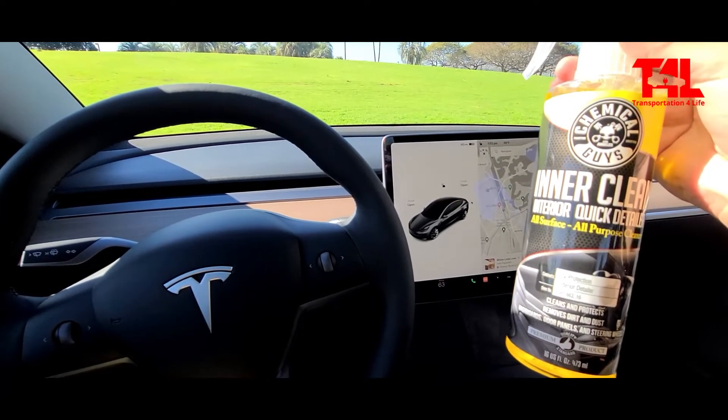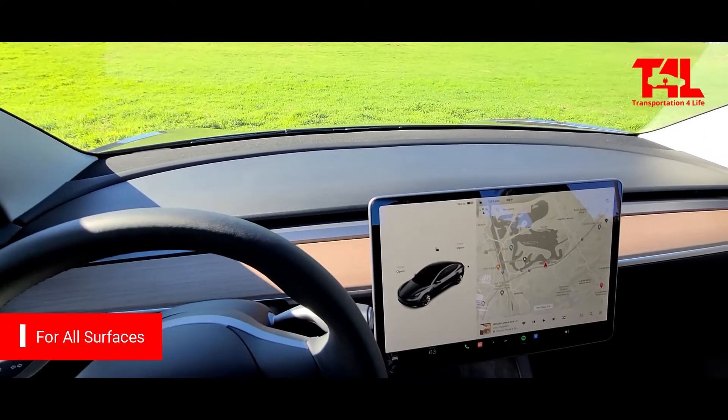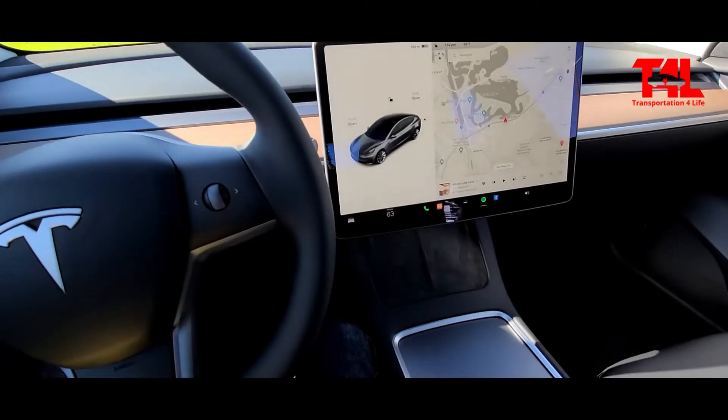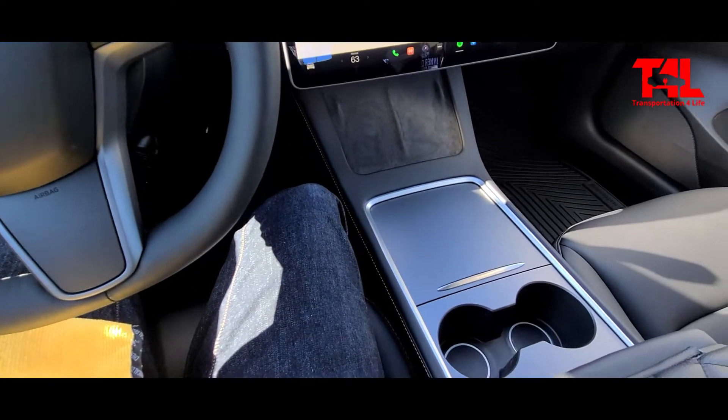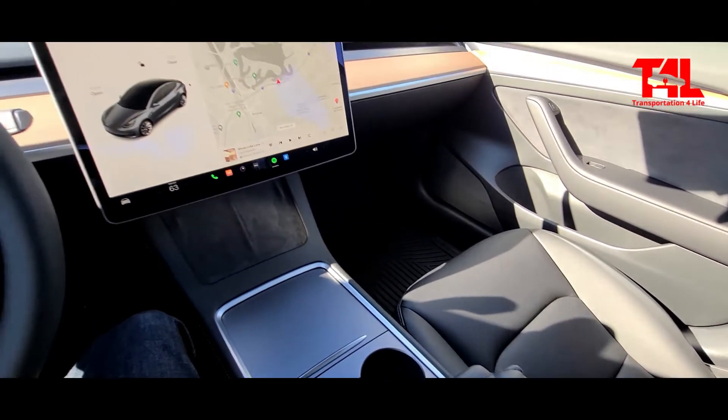It's a quick detailer for all surfaces. Today I'm just going to focus on the dash area, on the dashboard area down here. I'll test it out on the seat, maybe the armrests or something.